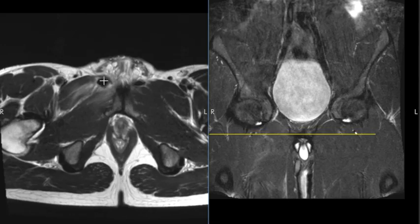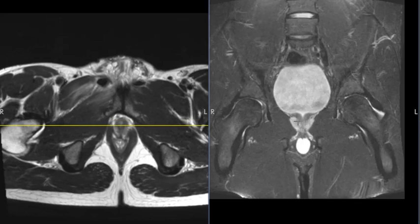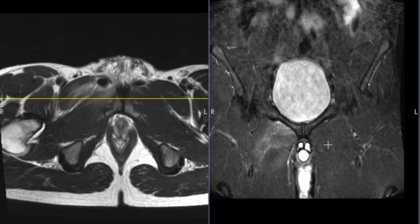This is where the tendon attachment is partially torn, and we'll see that better over here. So this is a coronal view looking at the same region. Here's a yellow line that shows you where we are. This is the right hip, left hip. This white is the urinary bladder. This is the prostate gland underneath it. Now we're going to go forward until we get into this region.